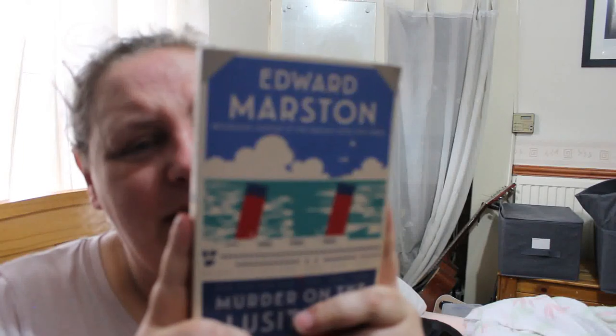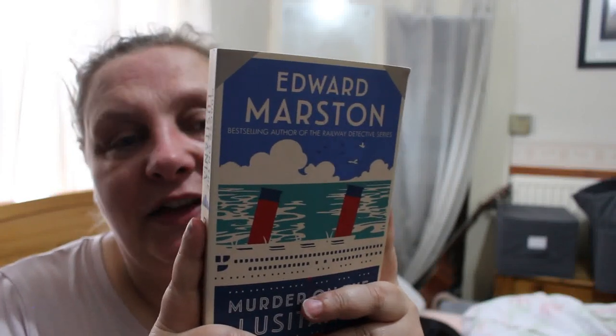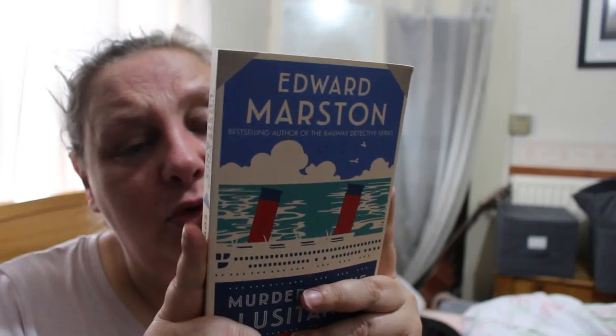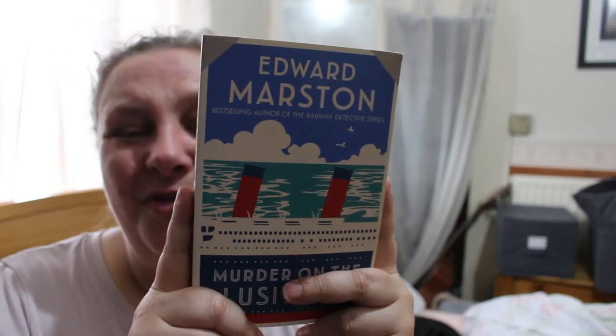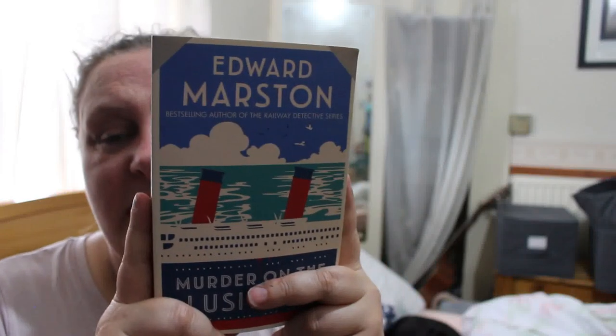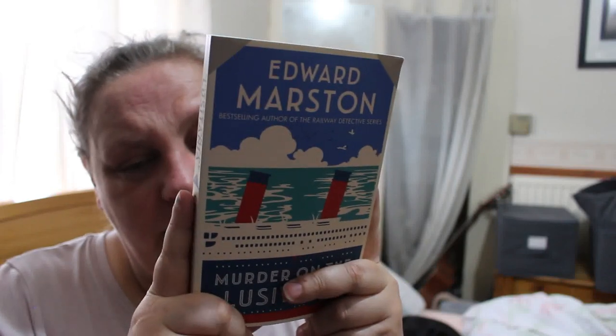Murder on the Lusitania by Edward Marston — I like the sound of this one. September 1907: George Dillman sets sail from Liverpool to New York on the Lusitania's maiden voyage. Posing as a passenger, Dillman is in fact an undercover detective hired by the Cunard line to keep an eye out for petty crimes. But after eventful days aboard, the ship's blueprints are stolen and a body is found. As Dillman works to solve the crimes, he makes an unusual friend in first-class passenger Genevieve Masefield, and together they uncover explosive secrets. Previously published under the name Conrad Allen.